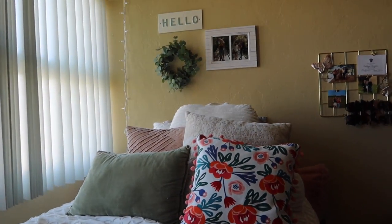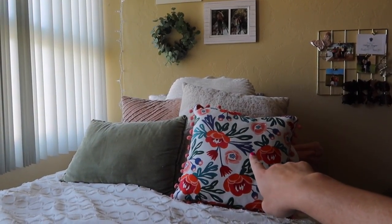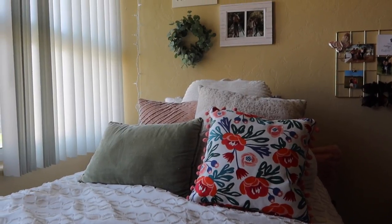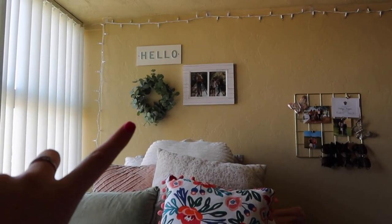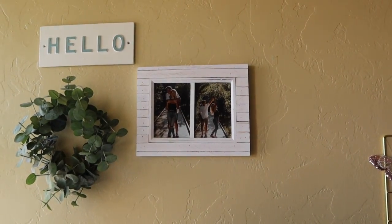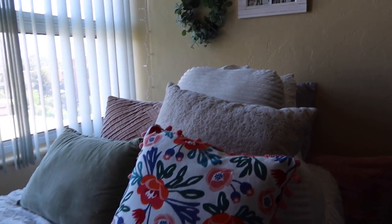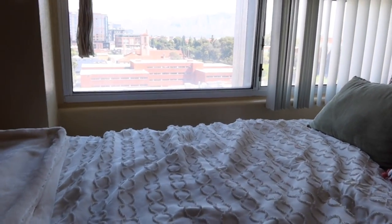This is kind of what it looks like from Bailey's point of view. This pillow I recently got from my big in Ambassadors, and the three others — cream, pink, and green — I already had at home. I figured I'd bring them because they go with the room's neutral theme. Up here, the hello sign is from Target, the wreath is from Target, and right above my bed is a picture frame that Grayson got me — it's very green so it goes with the theme.